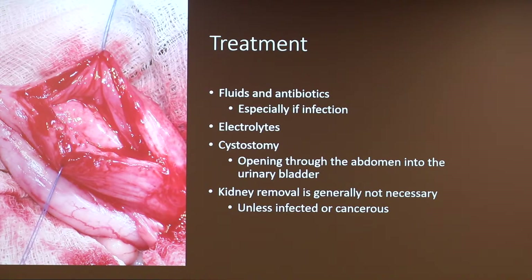Some treatments: you can do fluids and antibiotics, especially if there is an infection. You want to make sure you're giving electrolytes to replenish all the nutrients lost from the excess urine output. And then there's a cystostomy, which is when you do an opening through the abdomen into the urinary bladder, as shown in this picture. Kidney removal is generally not necessary unless it's infected or cancerous — normally they would just remove whatever is obstructing the flow, like taking out a part of the urinary tract if necessary.